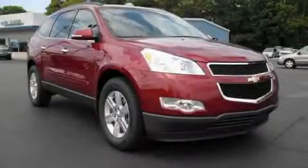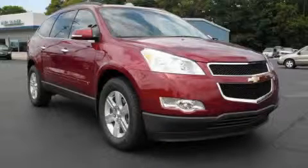The steady six-cylinder engine connected to a smooth shifting automatic transmission gives you the edge in almost any driving situation. Contact us today and schedule your opportunity to see this crossover in person.